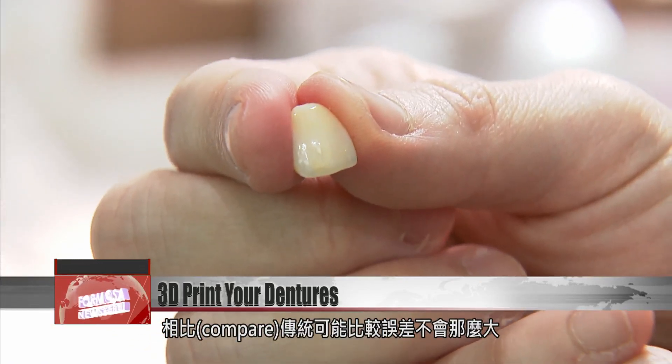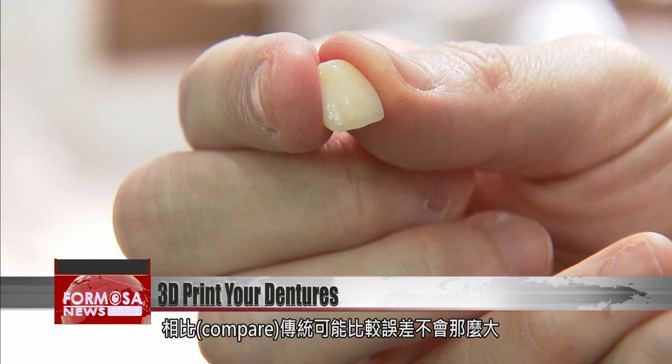Compared to the traditional method, mistakes are likely to be smaller. We can complete a single molar in about half an hour, including the design and processing. If we need to do a full set of 28 teeth for the patient, it's no problem to finish it all in one day.